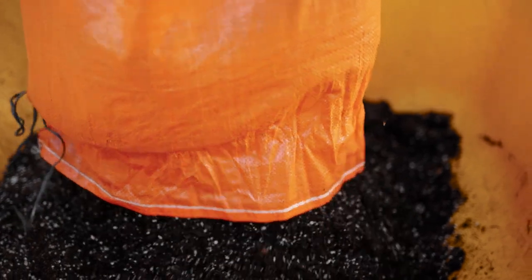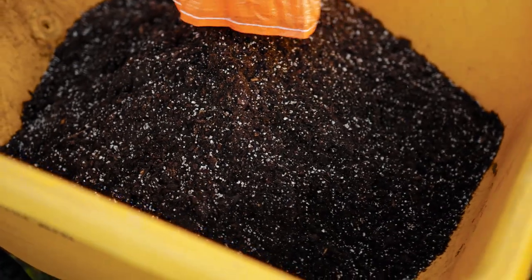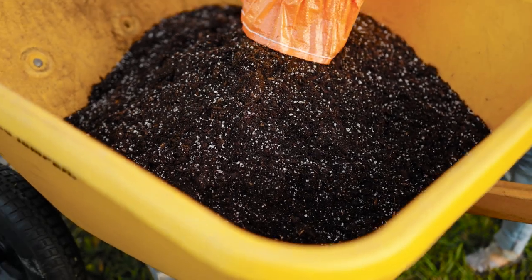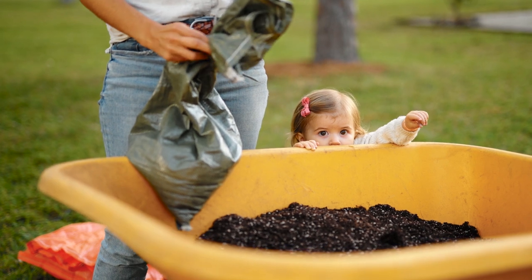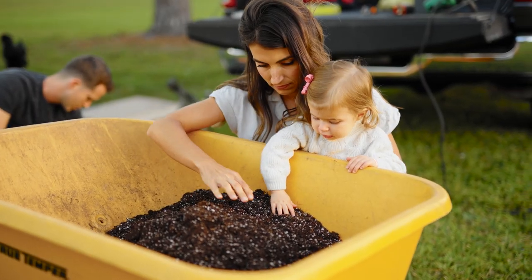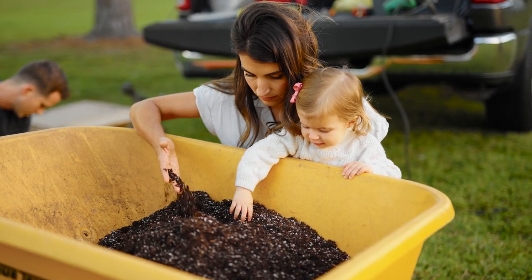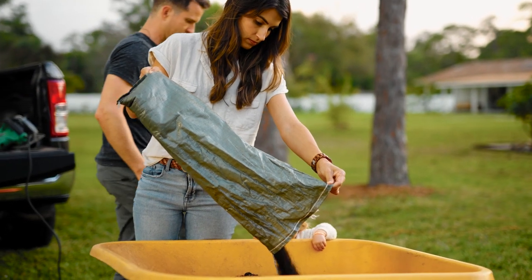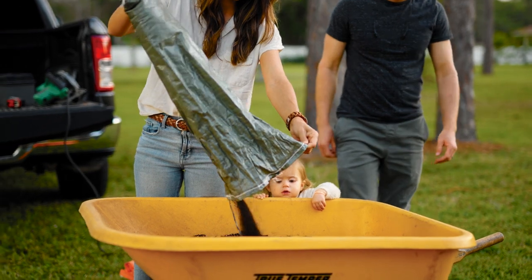The best thing you can do is get bulk soil if you can. If you have a pickup truck, or can borrow or rent one for about two hours, getting bulk is going to be much more affordable. If you have to get bags, that's totally fine — that's what I'm doing for this little raised bed we're about to build together. I went to our local nursery and asked what they had in smaller amounts that was also really good quality. Their expertise is amazing.